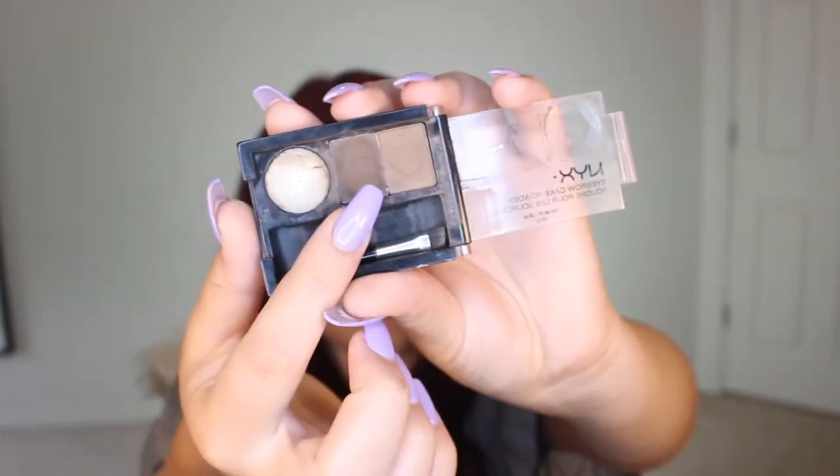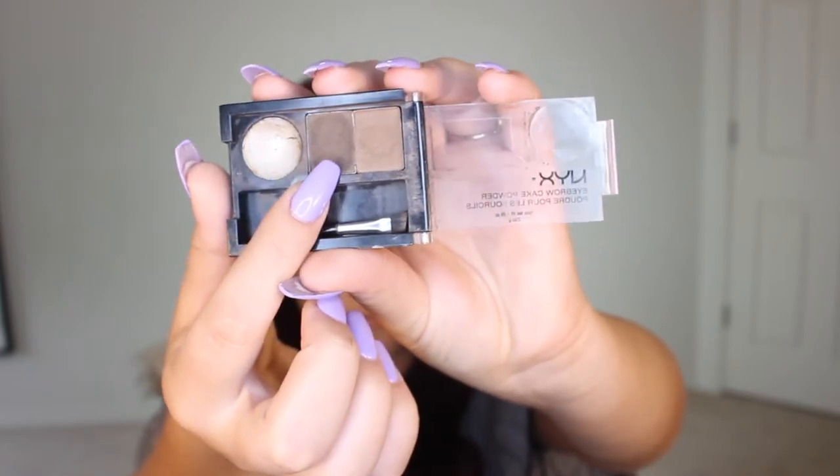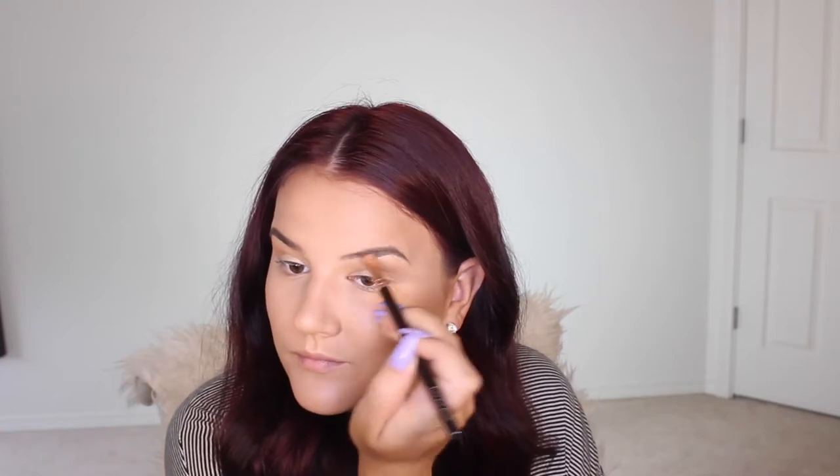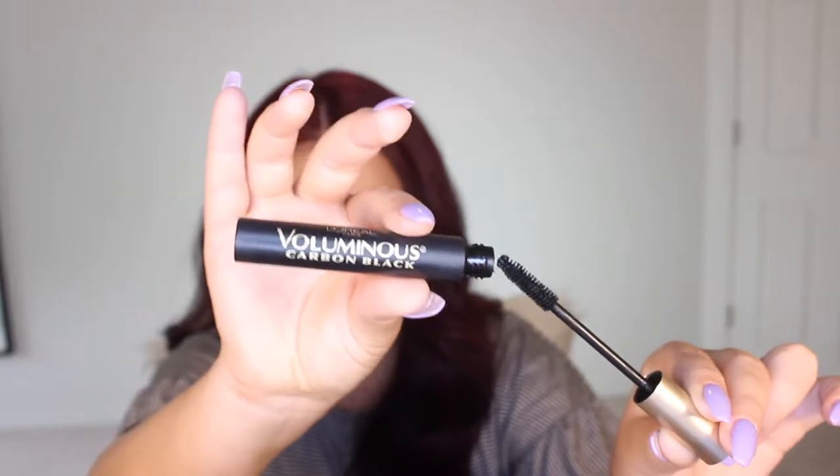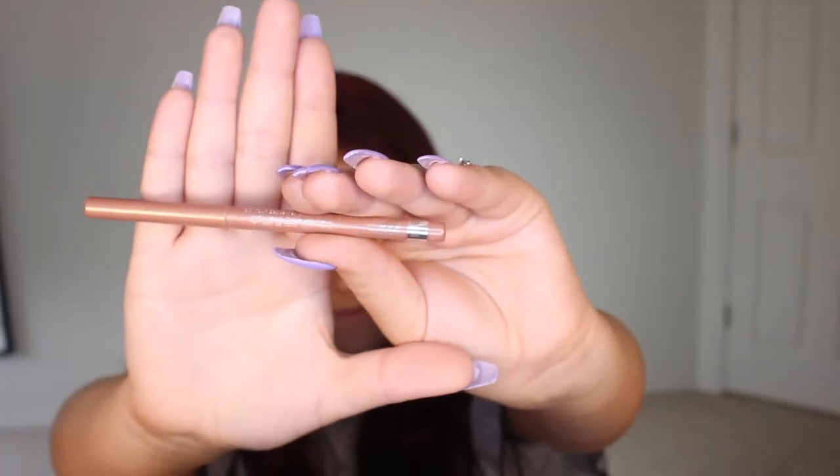For my brows I am grabbing my NYX cake powder. I'm gonna use this brown right here — just fill in my empty spots on the brows, not gonna do too much. Honestly in high school I didn't even wear eyebrows. So embarrassing — what was I thinking? Anyway, just gonna curl the lashes and apply my L'Oreal Voluminous Carbon Black Mascara on top and bottom. Ain't nobody got time for falsies — mascara will do.